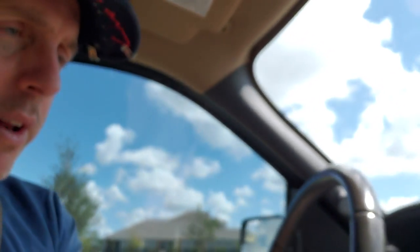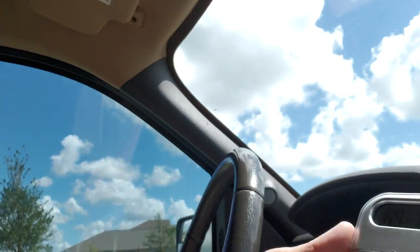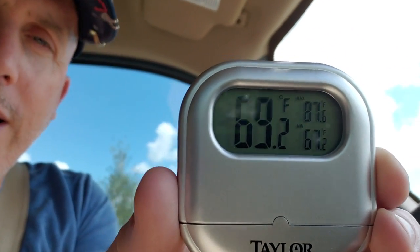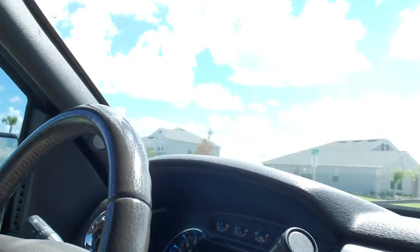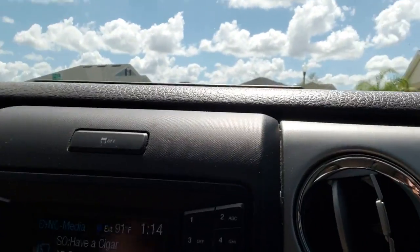I've been cranking the air conditioning, so the car is currently 69 degrees — 69.1 degrees. And outside it is 91 degrees. Not a super hot day in Florida but it's probably a hot day for most of the rest of the country. So I'm going to start the timer on my other phone.